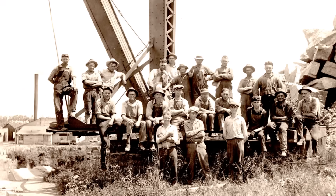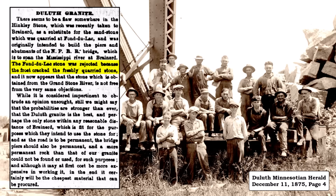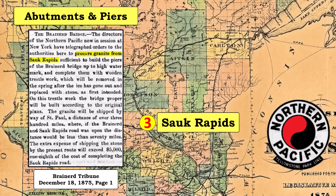The citizens in these towns took great pride in their local products, and did not enjoy the negative press these rejections brought. The Duluth newspaper said the railroad company was mining the stone at the wrong time of year, claiming the frost had cracked the Fond du Lac stone. They noted that the Hinckley stone was likely rejected for the same reason. The editor still believed that the Fond du Lac stone was best and should be reconsidered for the project. However, the Northern Pacific officials had already decided to use granite from Sauk Rapids, Minnesota.